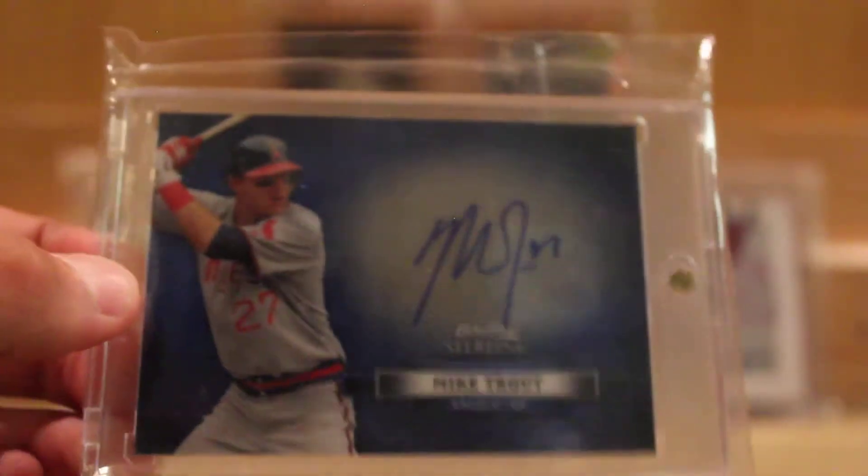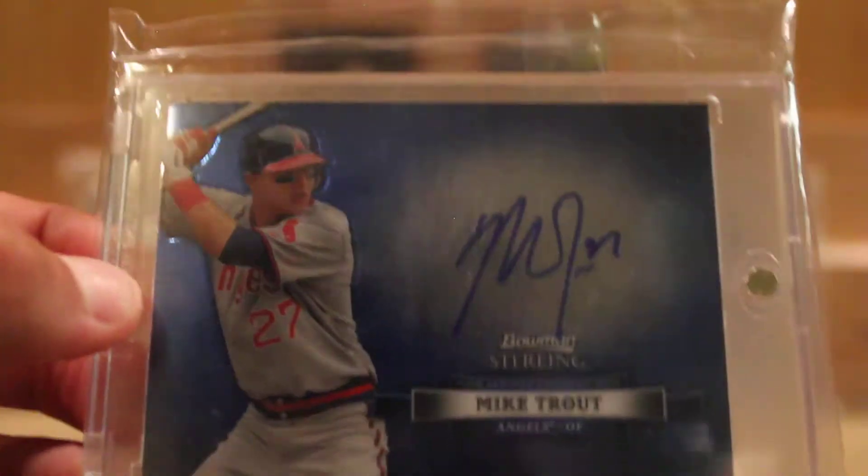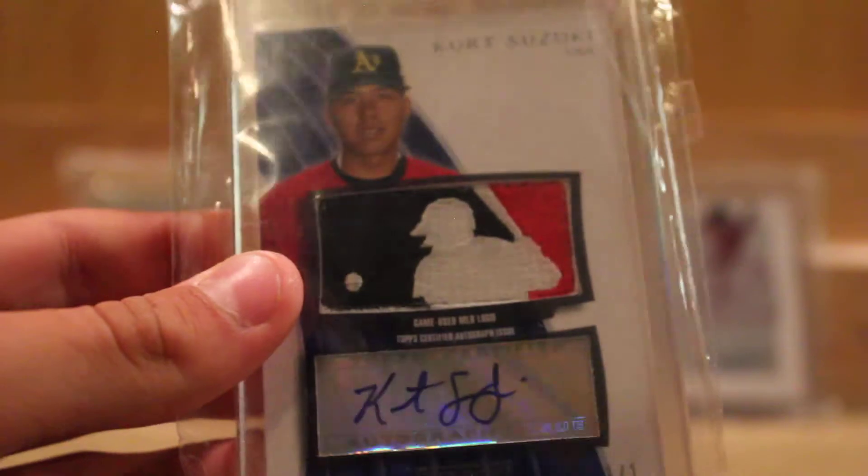Mike Trout, on-card auto — really, really good looking card in really good condition. Pretty sweet. Kurt Suzuki, one of one, Logoman auto — another really nice card.